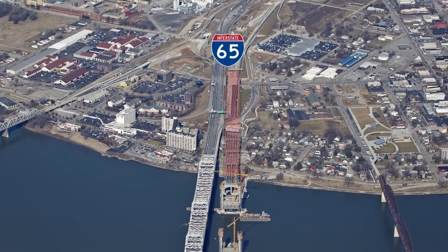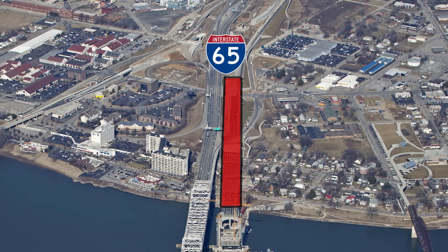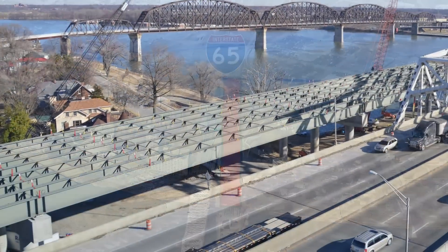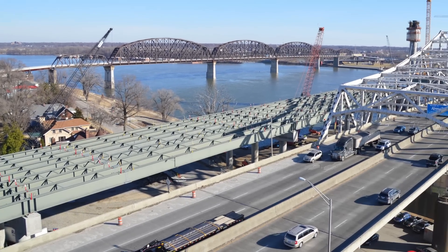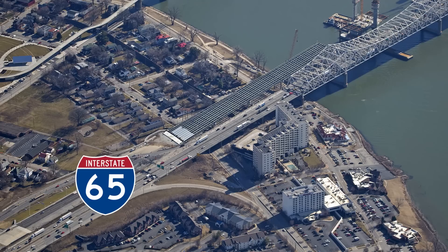Crews could then begin the job of building new lanes of I-65 and the approach to the new bridge. This work is well underway. You can see the progress on the approach to the new downtown bridge as new lanes of I-65 North are built adjacent to the Kennedy Bridge.